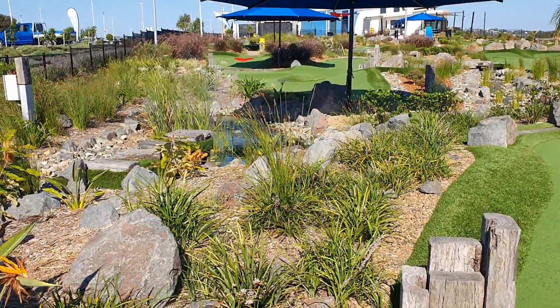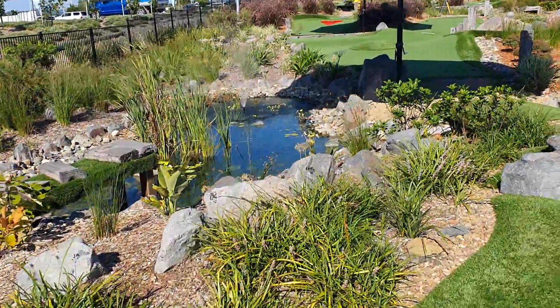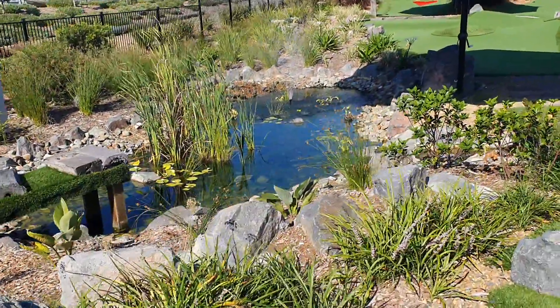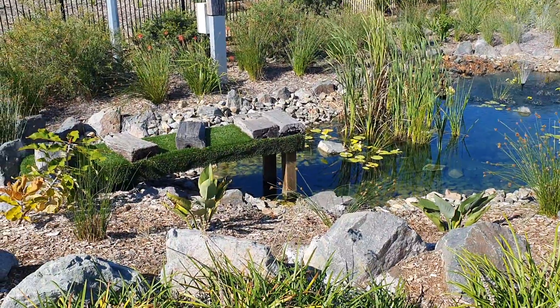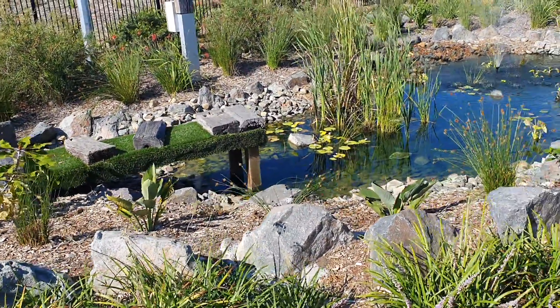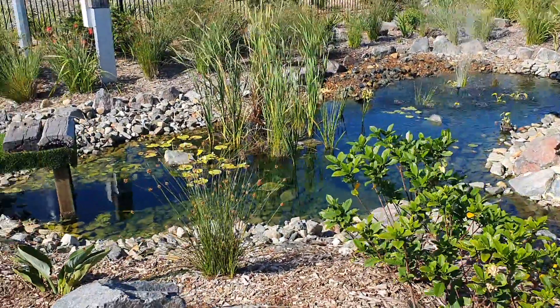Hi everyone, just want to do a little video to show you the waterways that we built here at the mini golf at Maroochee River. We've built seven mini golf courses now, and I think this is probably the best waterways that we've done. We've really lost that engineered look and really got a lovely natural-looking water body running through the golf course.